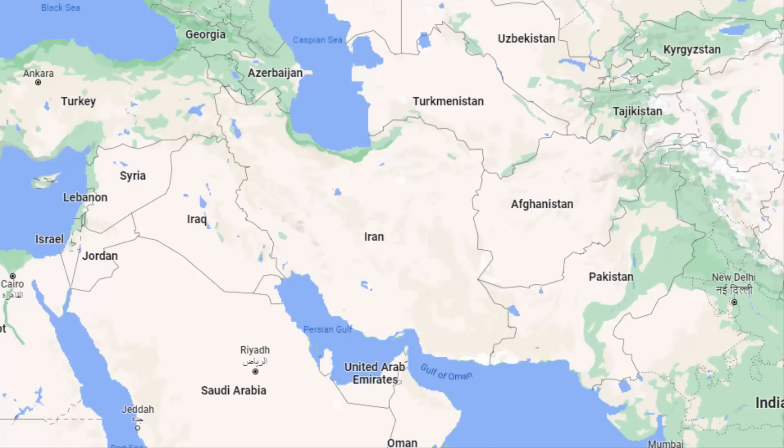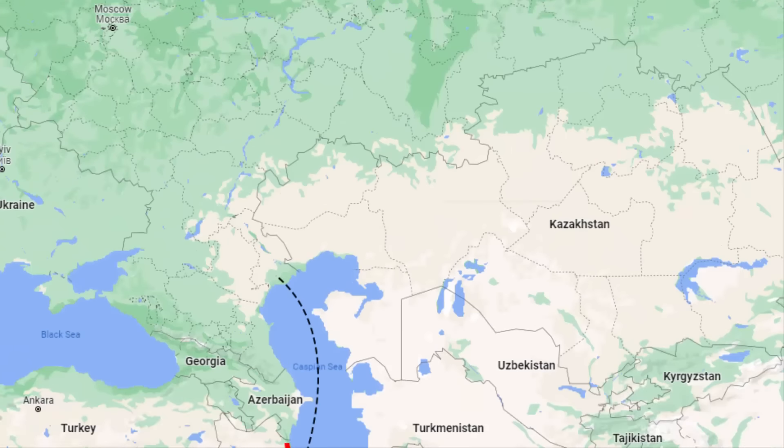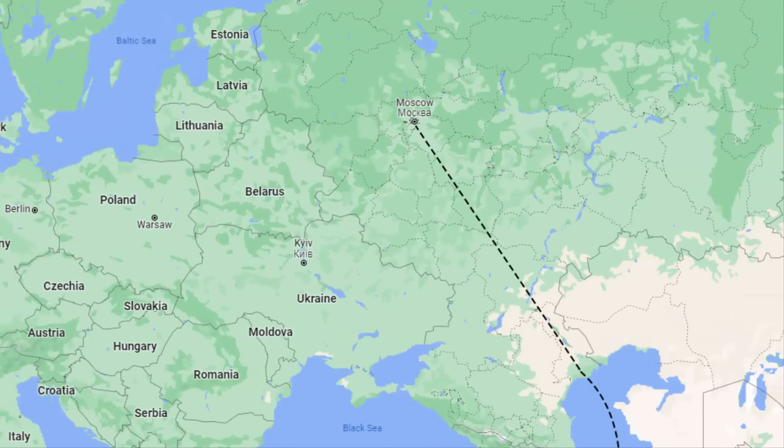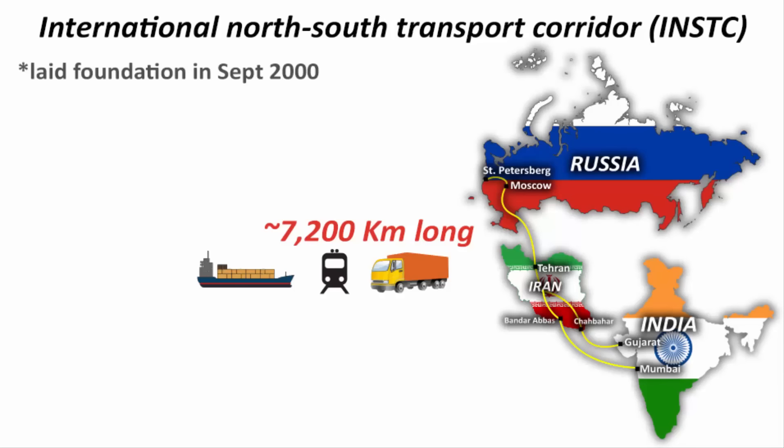It connects the Persian Gulf to the Caspian Sea. The Persian Gulf is also an extension of the Indian Ocean. From the Caspian Sea, it goes further north towards Russia and Northern European countries. The foundation of this corridor was laid in September 2000 when these three countries signed an intergovernmental agreement.